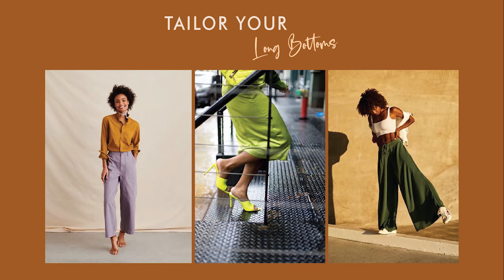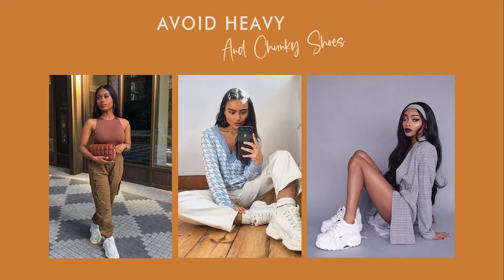Getting your bottoms tailored can be life-changing. Depending on how short you are, cuffing your pants or pulling your skirts higher won't make a garment that is too long fit you — it's better if you get them tailored. This is the best way to avoid looking like you're drowning in your clothes. Unless this is the look you're going for, avoid wearing very heavy looking shoes. They can make you look smaller than you are and depending on their style, they can also make you look like they are bigger than you.